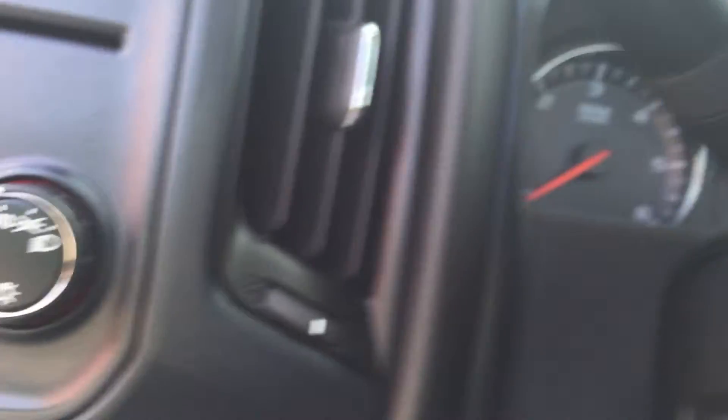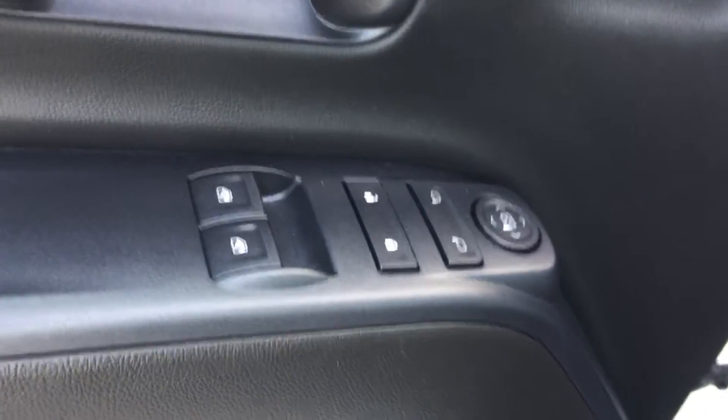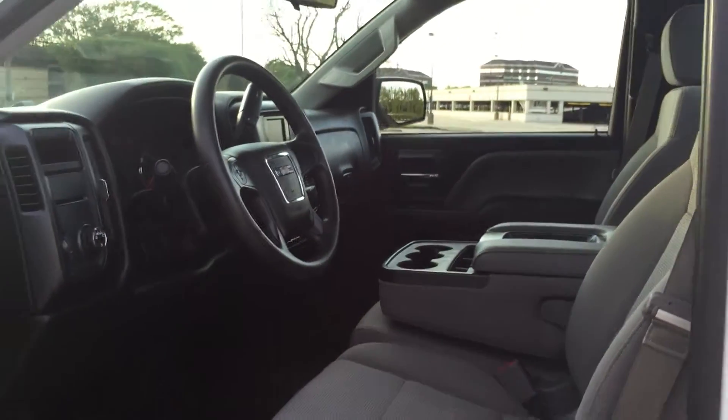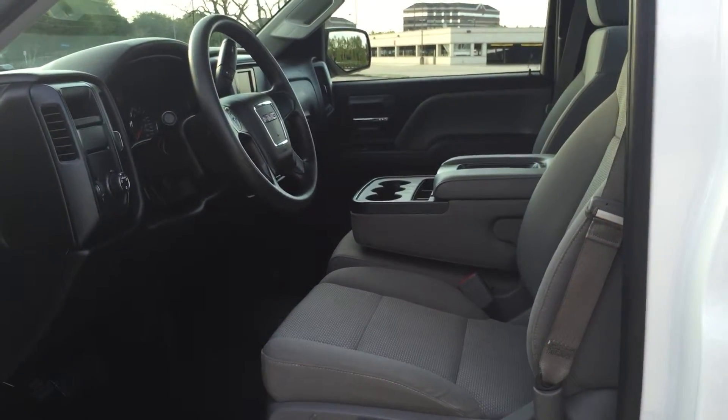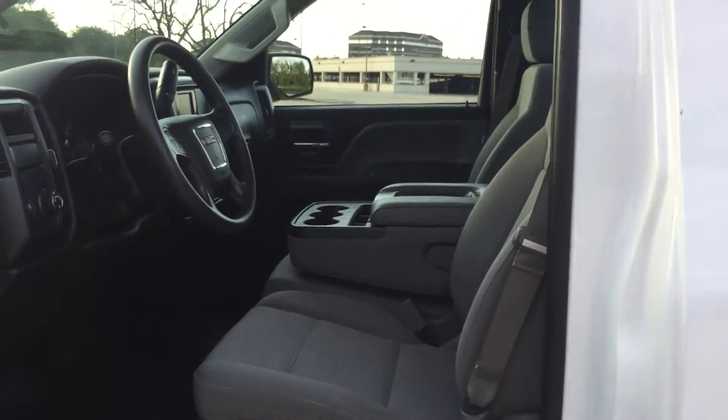It has cruise control on the steering wheel, and the power package, so it features power windows and power door locks. Again, standard cab, so bench seat with the center folding console for lots of storage.